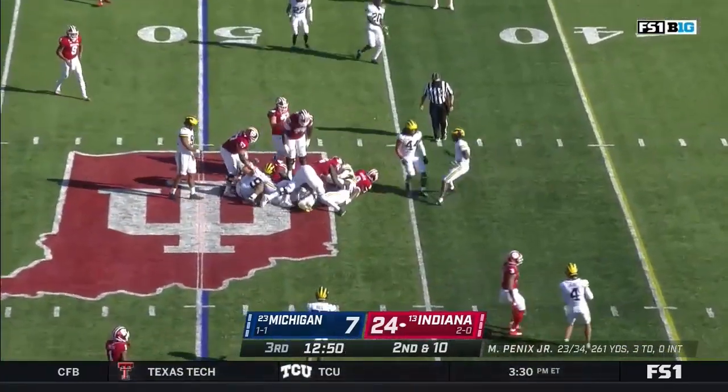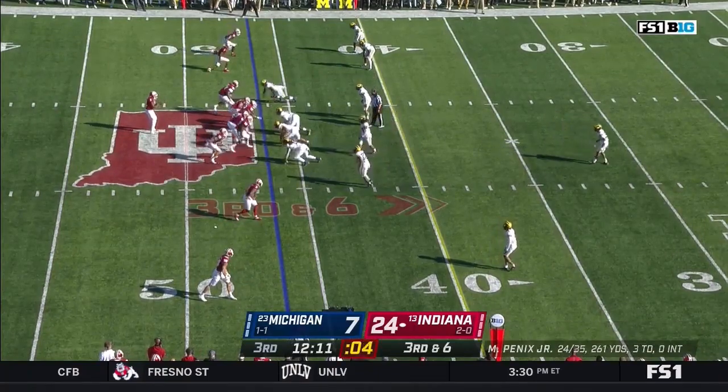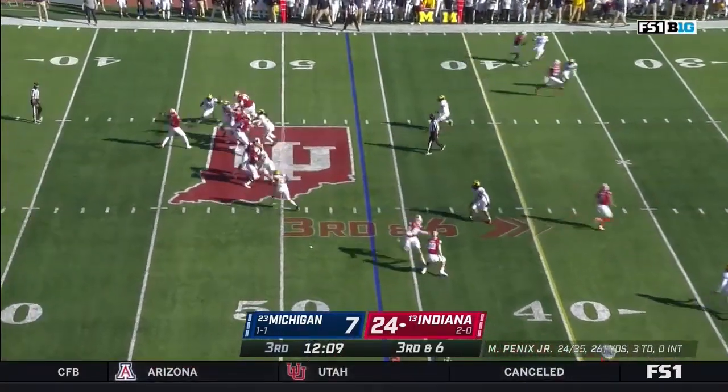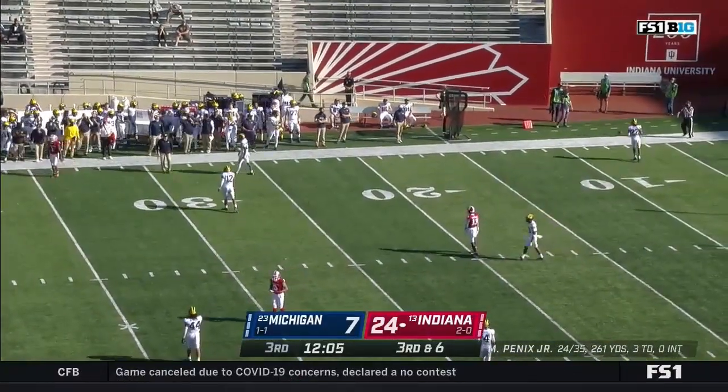Second and ten — not much there for Scott who gets three. He's out on this third and six. Again just a four-man rush — that is incomplete, miscommunication between Fillier and Penix.